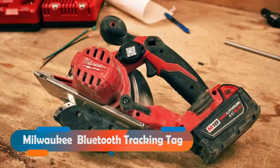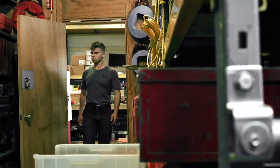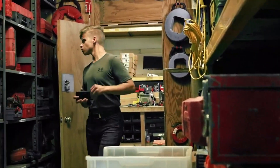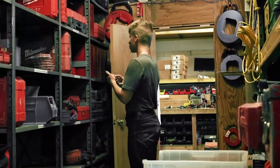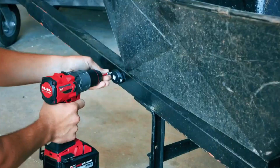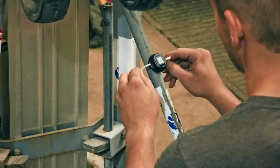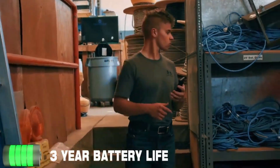Milwaukee Bluetooth Tracking Tag. Do you have a lot of cool tools that you can't keep track of? Don't worry — Milwaukee has a solution for you: Bluetooth tags. These smart tags let you find your tool with your smartphone. Just tap the app and the tag will make a sound. The tags can go as far as 90 meters, are waterproof, and can handle hot and cold weather.